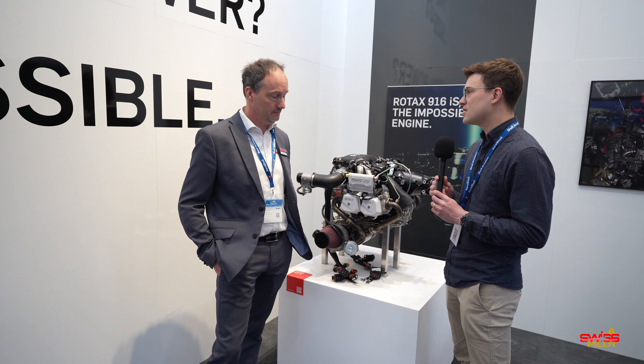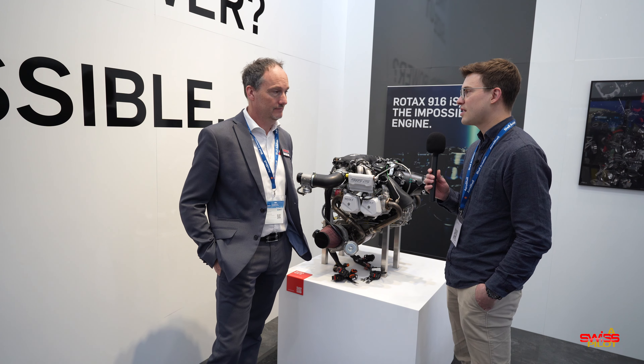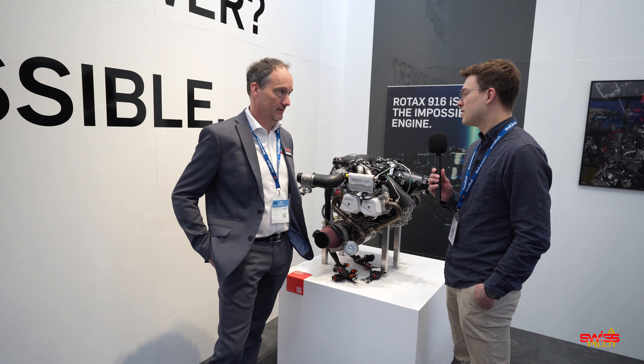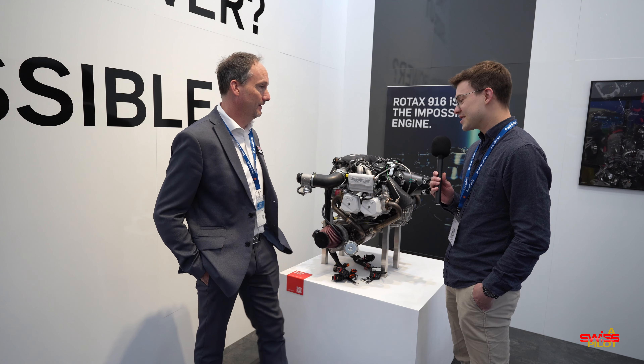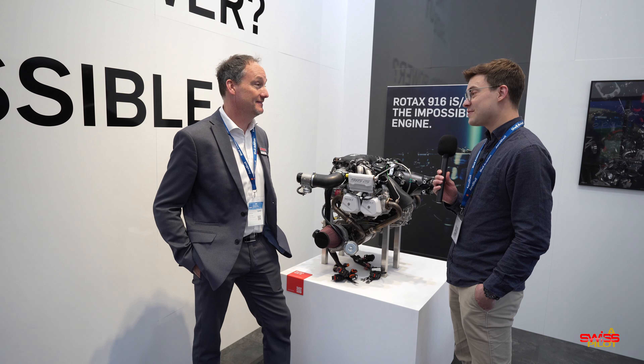Perfect. Now, just for the people out there who haven't heard much of the 915 IS: it's liquid cooled, it has the turbocharger, so it can go up to 16, 17, 18,000 feet no problem.